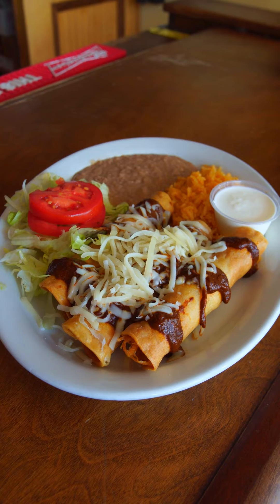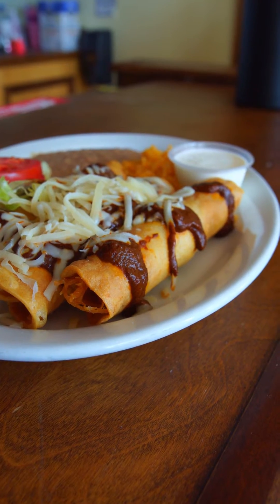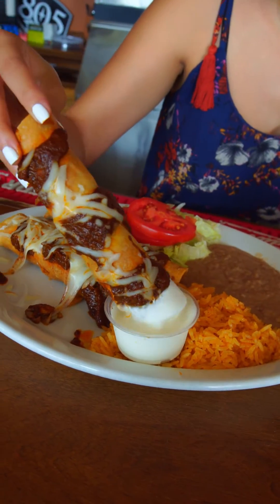Hey, what's up guys? Savira here at Candlestick Brother and today we're going to be trying their flautas de mole — and let me tell you guys, I love mole. I remember growing up as a kid I would eat mole with my grandma, but I've never had flautas de mole so I'm super excited to try them out.